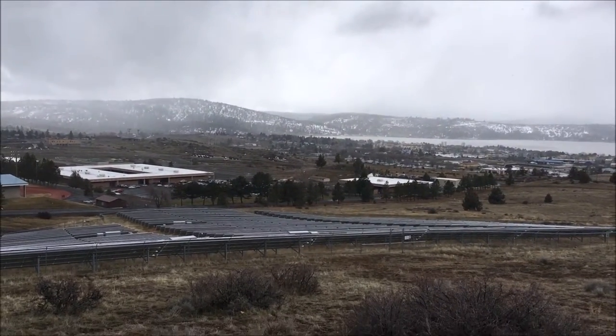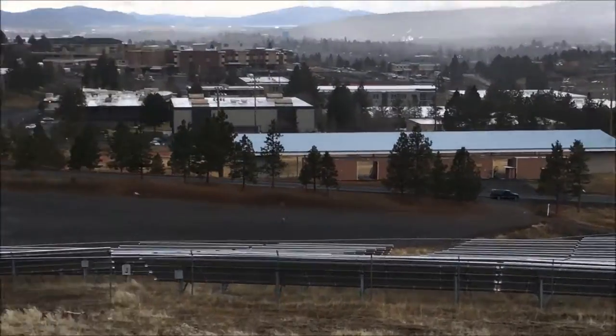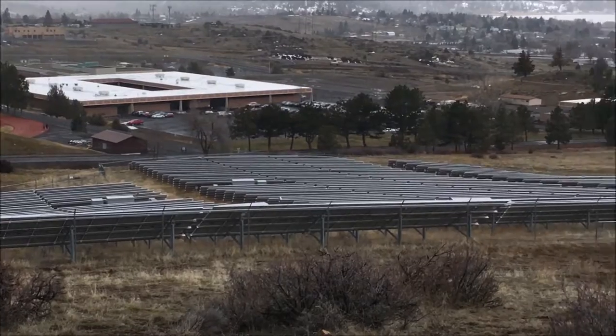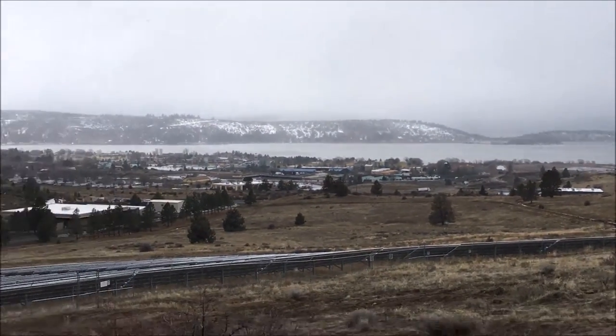All of the projects to develop these renewable energy systems were financed through grants provided by the Energy Trust of Oregon, U.S. Department of Energy, Oregon Department of Energy, and Pacific Power's Blue Sky Renewable Energy Program.